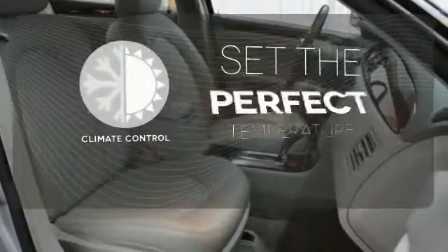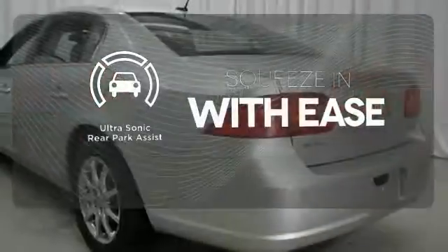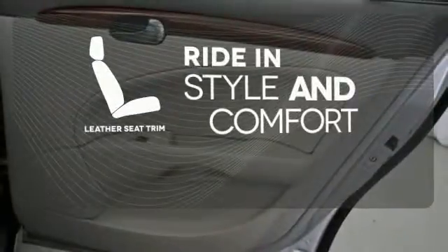The climate control lets you set the temperature exactly where you want it. The ultrasonic rear park assist lets you squeeze into tight spots with ease. Ride in style and comfort with leather seat trim.